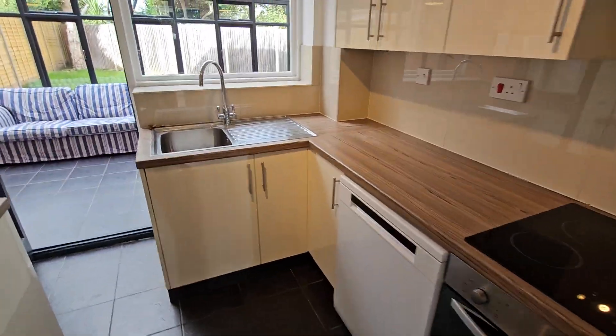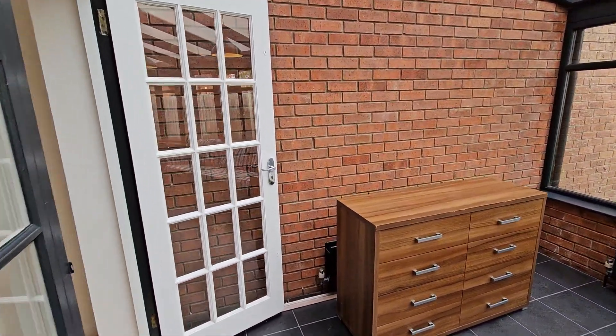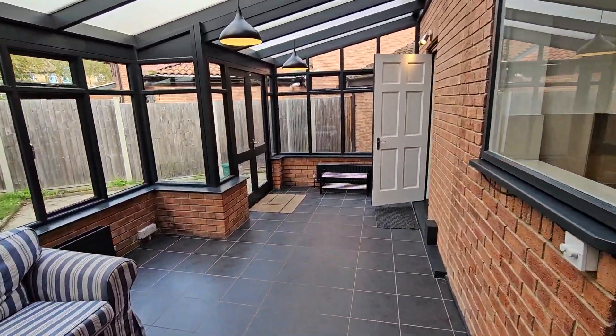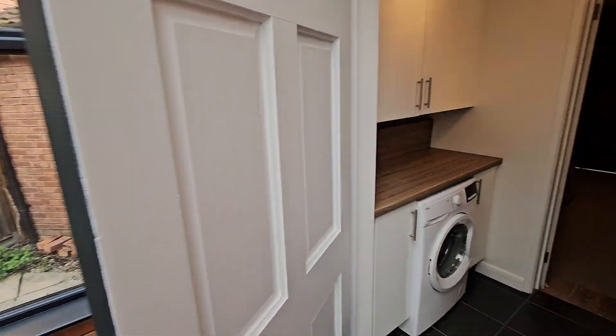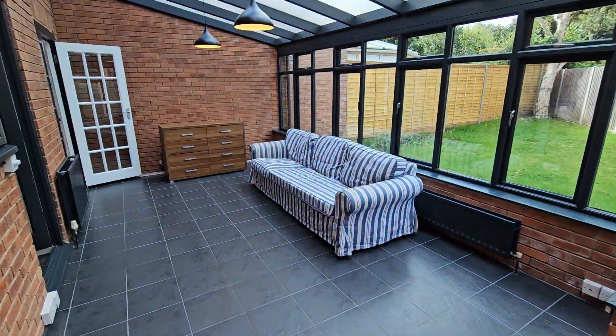There's a separate utility we'll come to in a second. Then there's a really good conservatory on the back overlooking the garden. There's a side return round the side with a shed as well, and here's the utility and garage, which is great for storage.